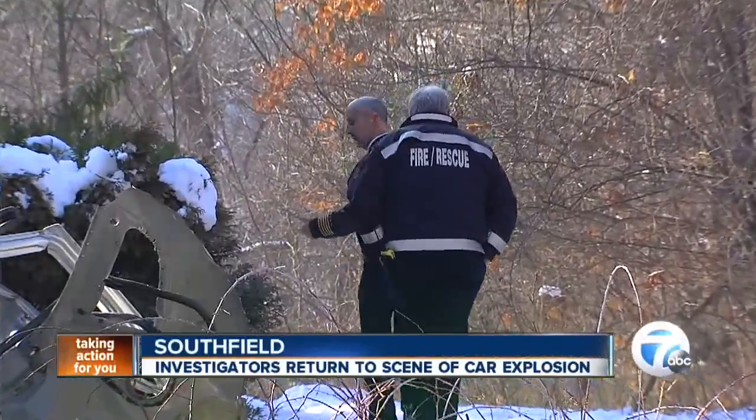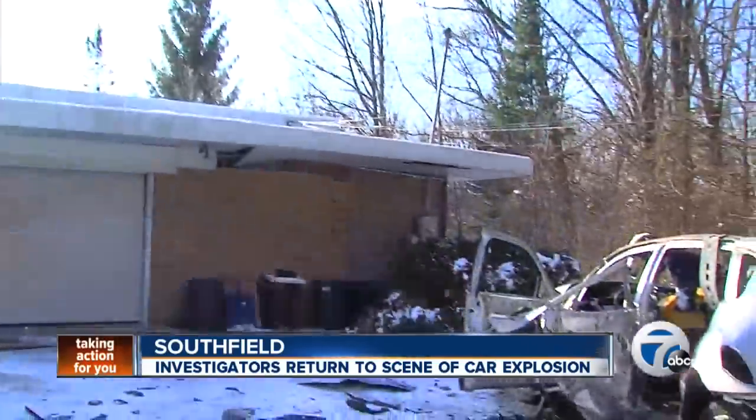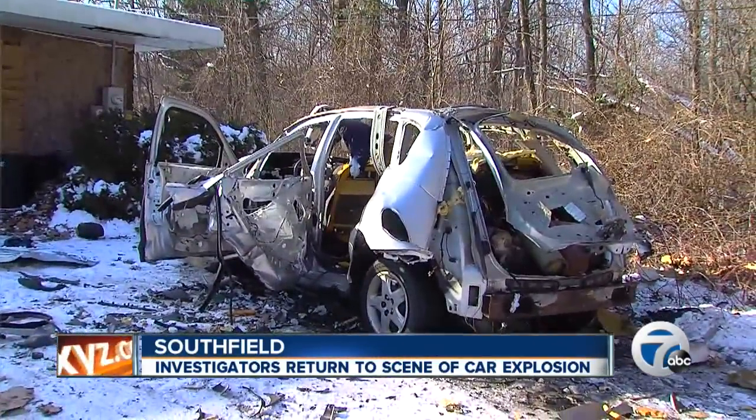Investigators with the Southfield Fire Department came back to this house on Maplewood today in hopes of preventing another explosion, like the one that blasted apart this PT Cruiser and rocked the neighborhood yesterday.